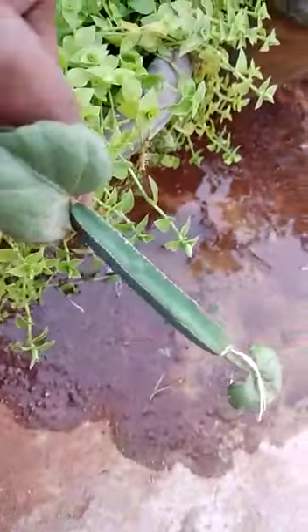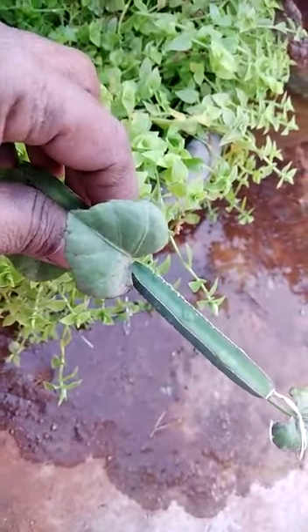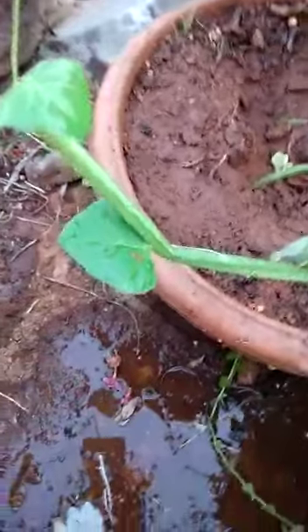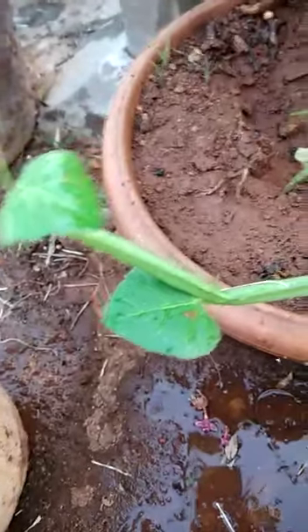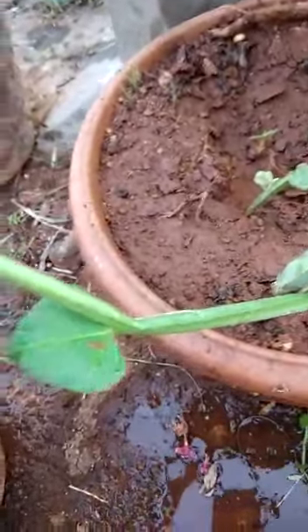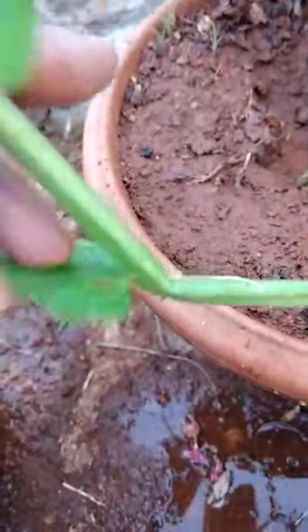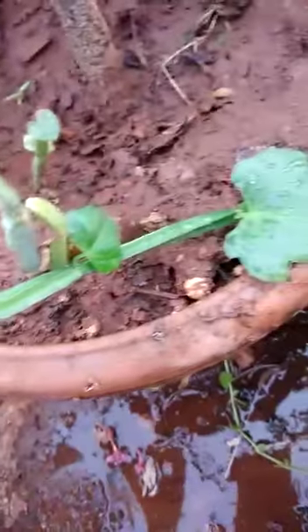Hello viewers, welcome to my channel. Today's plant is Cissus quadrangularis. Its Sanskrit name is Asti Shrunkala. In Hindi it is called Har Jod — 'Har' means bones, 'Jod' means to join, so it joins the bones. Another synonym is Vajravalli. The leaves of the plant are here; the stem is quadrangular in shape, so it is called Cissus quadrangularis.